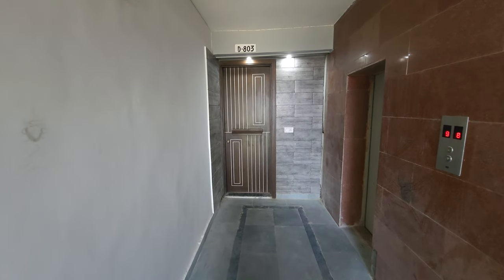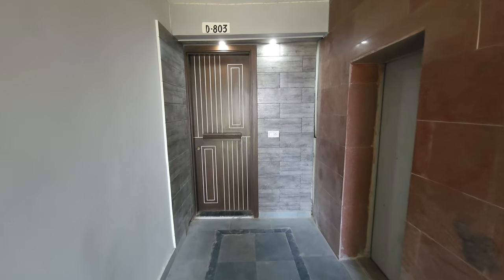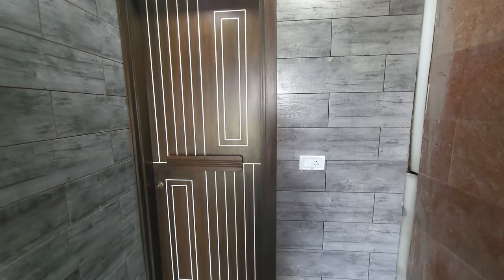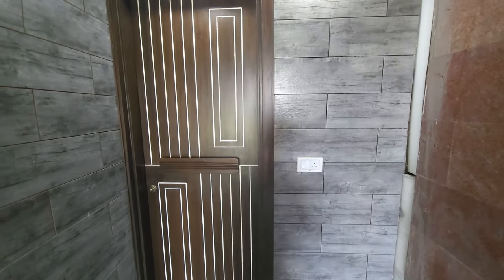Hello, we are on the flat. So this is D803, Humdam Apartment. And you can see outside there is a beautiful tiling, wooden design, along with a very beautiful wooden door. Let's enter into the flat.